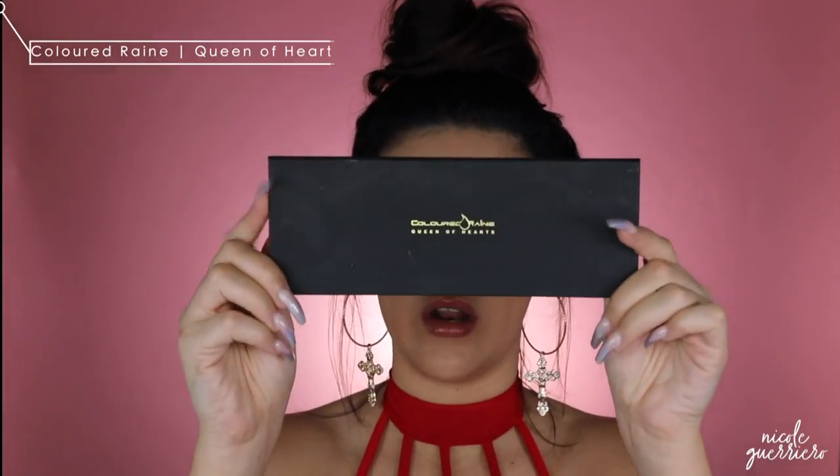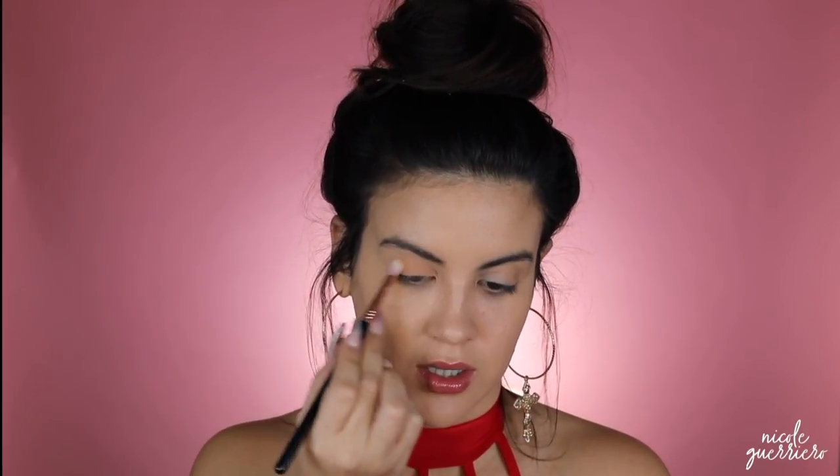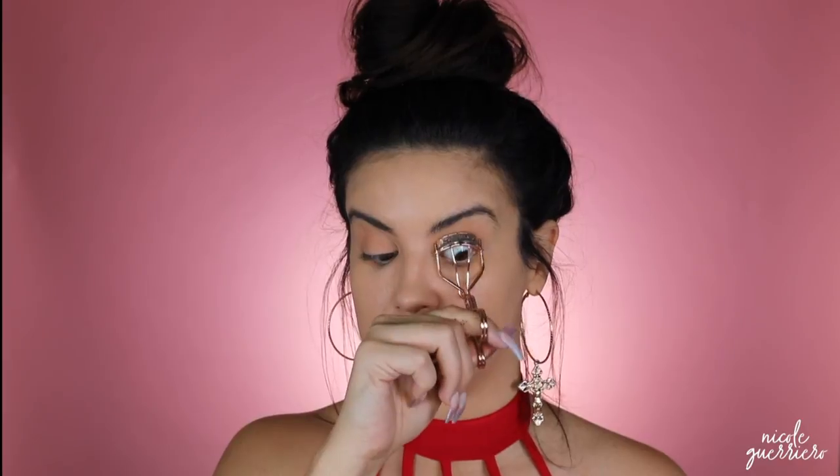For eyeshadow this is going to be the easiest eyeshadow ever. I'm using the Queen of Hearts palette by Coloured Raine, and I'm going to use one shade — this kind of fleshy tone color — and sweep it all over the lids. I'm sweeping it over the lid and up into the crease a little bit, just to make sure the foundation doesn't crease up there. I really like it because it's a fleshy color. Next I'm just going to curl these lashes to prep them for falsies.